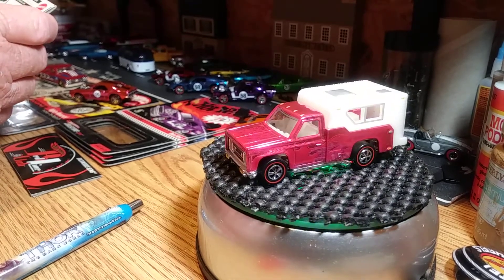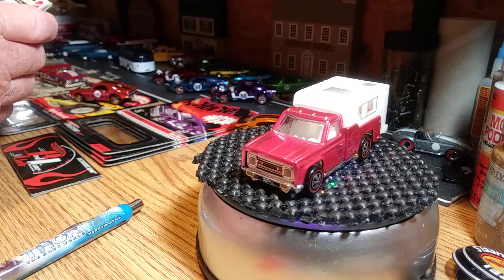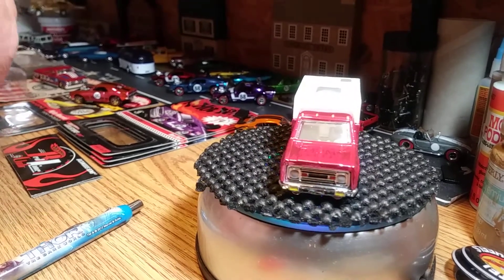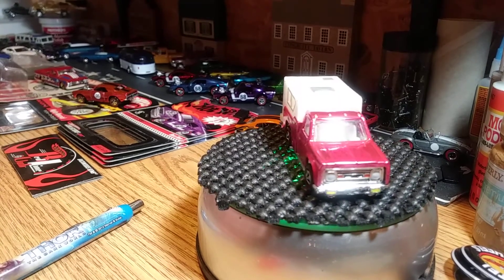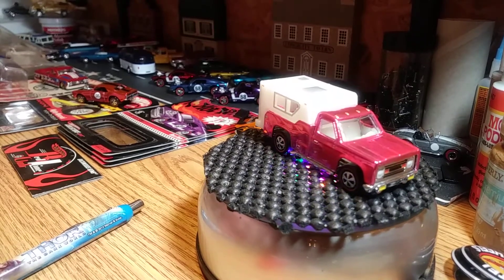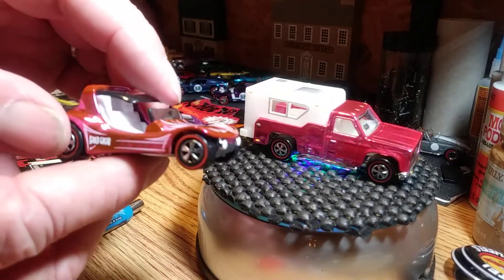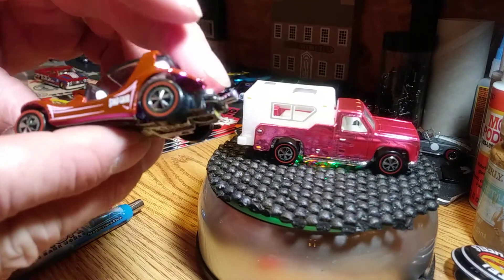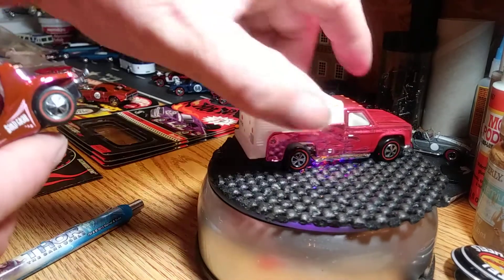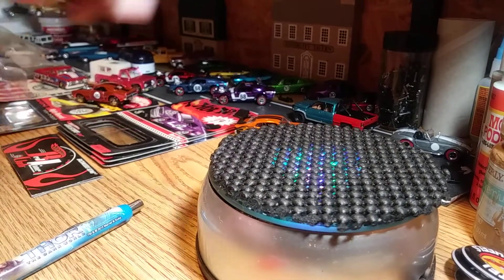The next one is from Chicago — it's the 8th Annual Collectors National and it is the Sand Crab. This casting is pretty cool, I don't have a lot of them but I do like it. It's real light, it's a metal base. We're gonna set this one off — there's the Sand Crab.